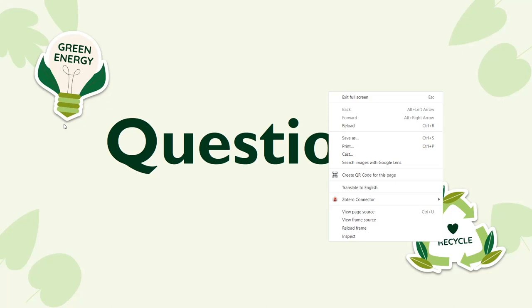LibWizard does have very good reporting statistics. We can send those to faculty, we can export the data, and there's a spot where students include their faculty member's name — or if they don't want that, we have the data for ourselves.